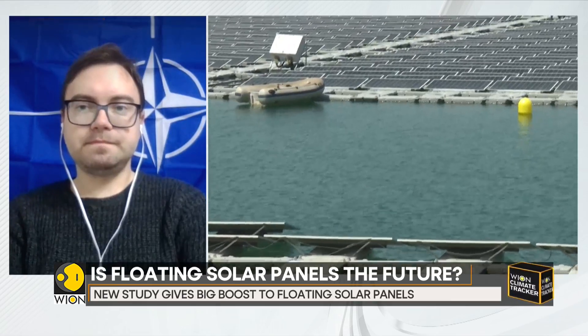Solar is the future, but how far is that future? Some studies show that countries might need to devote up to five percent of their land area to solar panels in order to fully decarbonize. Now with this new idea of having solar panels float on reservoirs — how close or how far is the future of going solar and decarbonizing a country's economy?